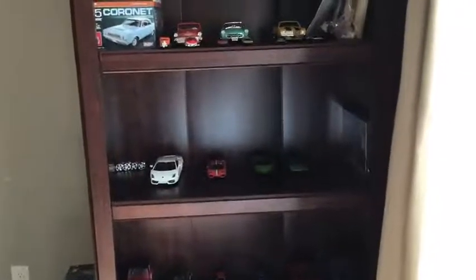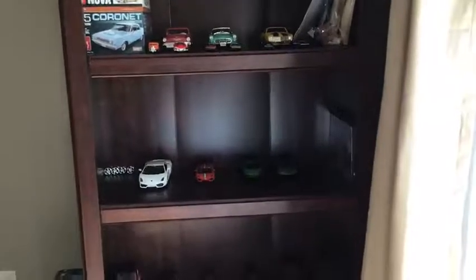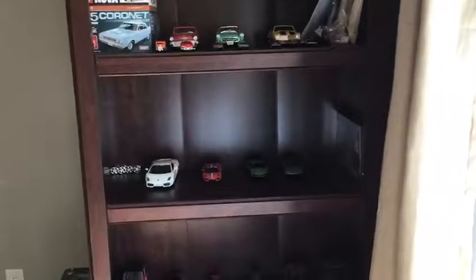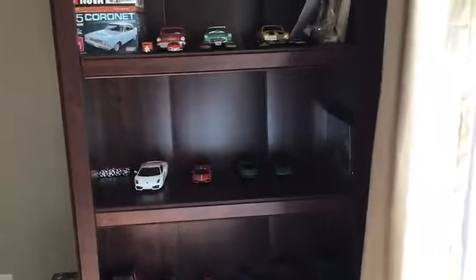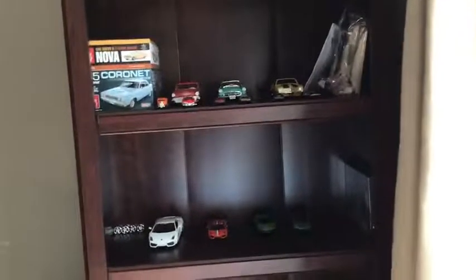Hey guys, CMFansClox, Minecraft, Roblox and more, back with another video. And to celebrate 400 subscribers, I will bring a new topic to my channel, and it's about cars. I'm going to show you my model car collection.